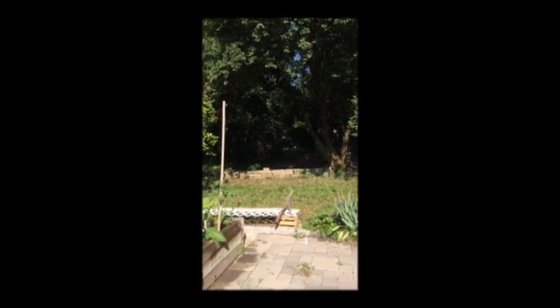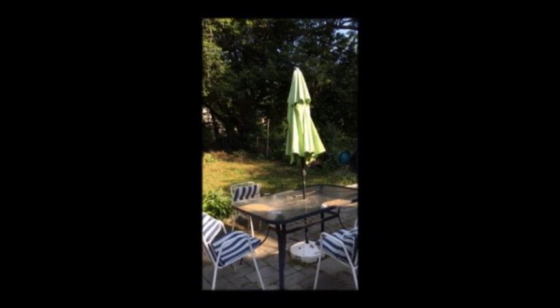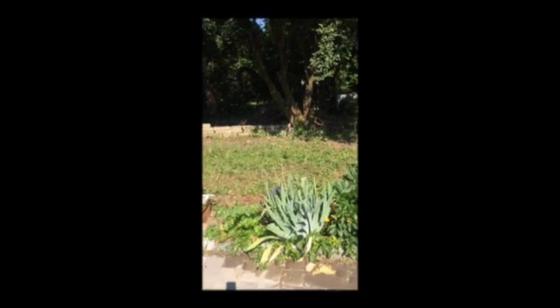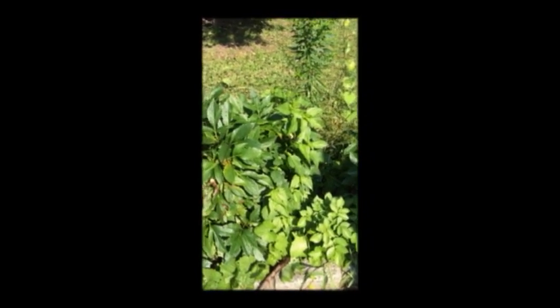It's the end of the yard. There's a bit of like potato right here, together with other flowers.